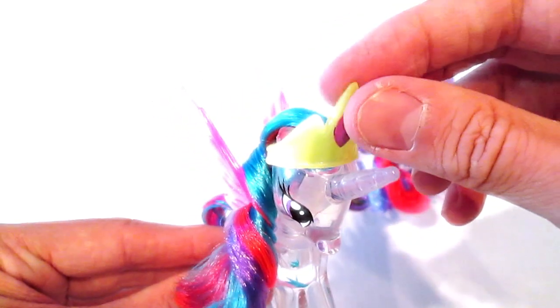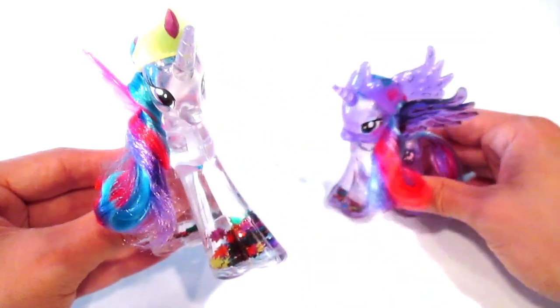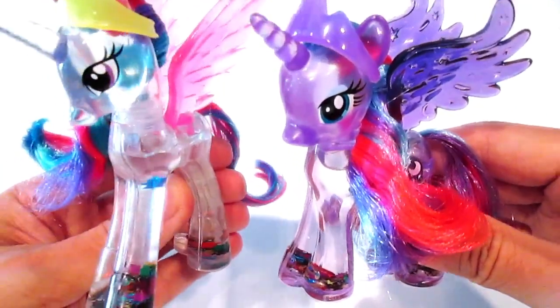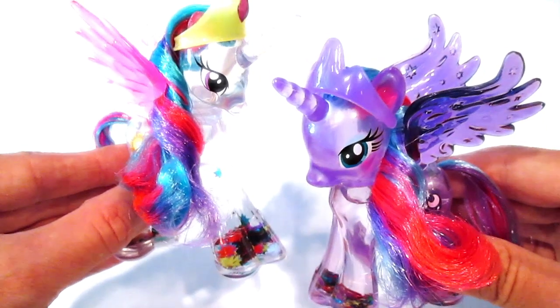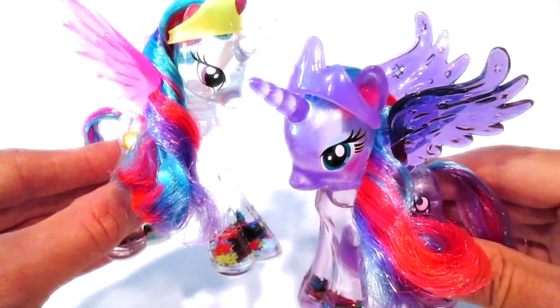Her crown is removable as well. What are your thoughts? I love these — they are super cool. Do you have them? Do you want them? Let me know. Don't forget to like, comment, subscribe, and share. Know that I love you guys — stay awesome, adios!